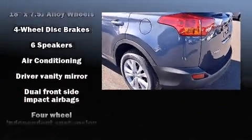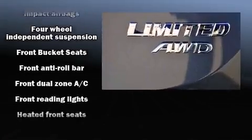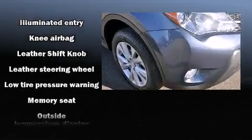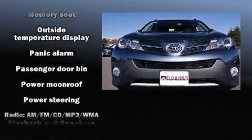Passenger security is always assured thanks to various safety features such as dual front-impact airbags with occupant-sensing airbag, head curtain airbags, traction control, brake assist, ignition disabling, and four-wheel disc brakes with ABS.